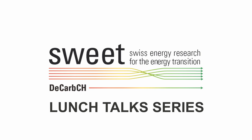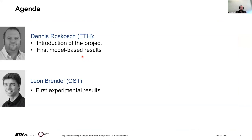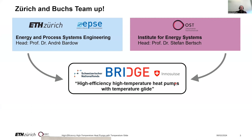Hello everyone. This talk was made in collaboration with the SWEET Pathfinder program and was hosted by them. I hope you will enjoy the video. We would like to introduce our project called High Efficiency High Temperature Heat Pumps with Temperature Glide. My name is Denis Roskosch and I'm from the Lab of Energy and Process Systems Engineering at ETH Zurich, headed by Andre Bardo. Later I will hand over to my colleague Leon Brandl from the Institute for Energy Systems at Eastern Swiss University of Applied Science, headed by Stefan Bertsch.